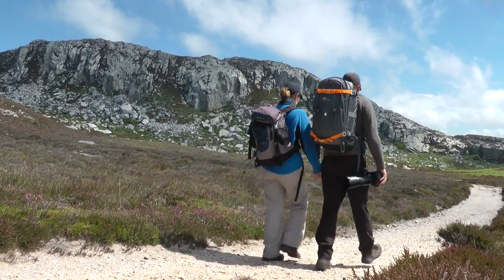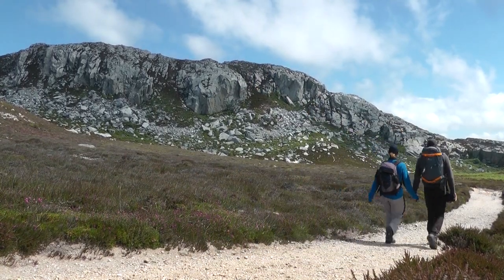We've come to South Stack today, which we visited a couple of years ago, but only really explored a small part of it down by the lighthouse and around the visitor centre. Today we've come inland a fraction and walked up the hill, and it's stunning — absolutely stunning up here.